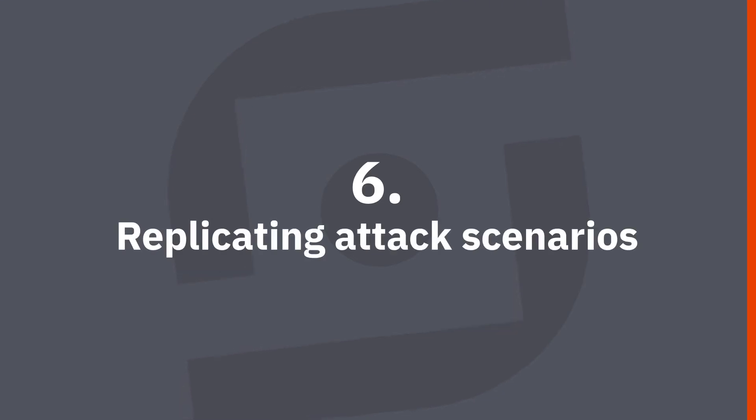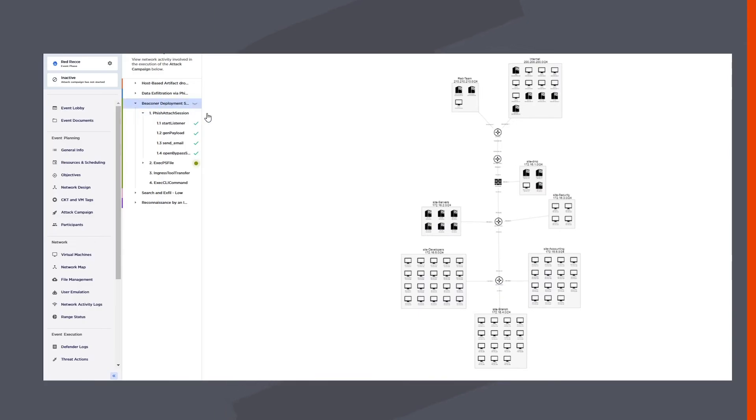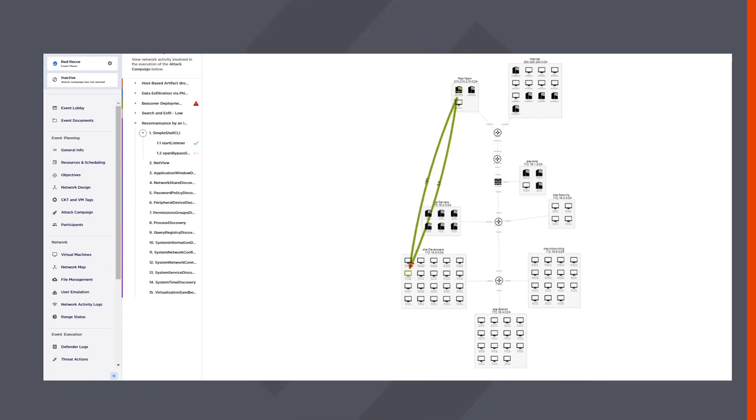Our sixth use case is to replicate attack scenarios. Cyber ranges allow your organization to simulate any cyber attack scenario your infrastructure can face. Security professionals can fully practice their incident response playbooks and go beyond gamification exercises to see how they react when faced with a real threat. As cyber range events continue to evolve, your team can immediately apply what they've learned, refine the configurations of their security tools and response protocols, and improve response plans until your incident response team is as ready as it can be.